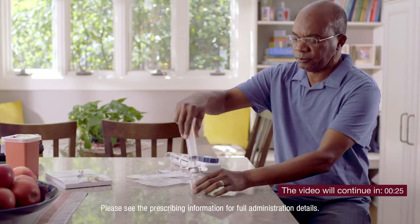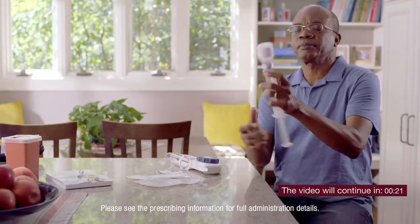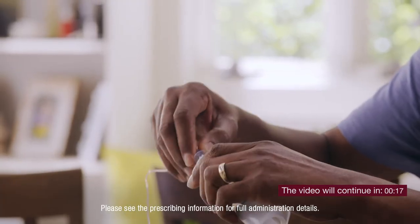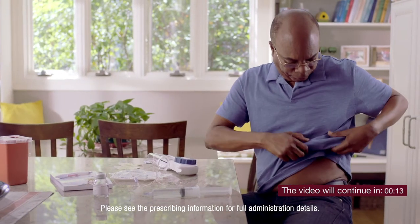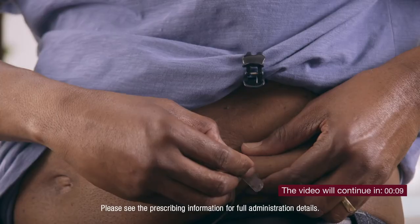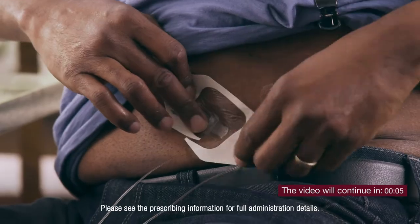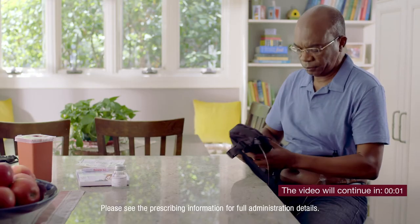Warning: blood clots can occur with immune globulin IgG products, including Izentra. Before beginning Izentra, inform your doctor of any medications you are taking as well as any medical conditions, especially if you have a history of diseases related to the heart or blood vessels or have been immobile for some time. Inform your physician if you are pregnant, nursing, or plan to become pregnant.